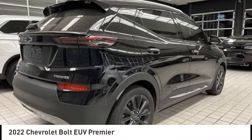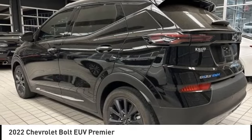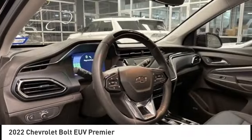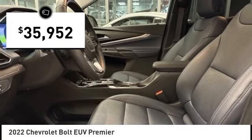Looking for the right vehicle? Today could be your lucky day. This vehicle is equipped with great options and it could be yours. Contact the dealer today, request more information and set up a test drive right away. And is priced below $40,000.